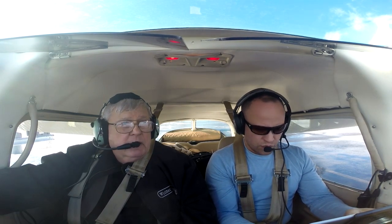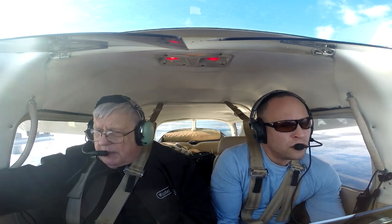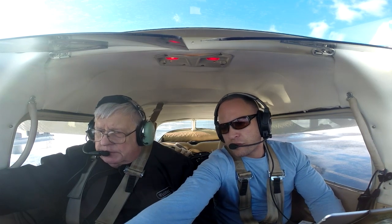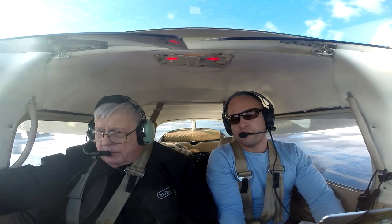Strobe lights on, radios are on. Let's pull up the airport facilities directory for Concord. There's no tower here, correct? Correct. Oil pressure's in the green. Tanks are both forward. I'm going to start our fuel tank timer right now — I have an automatic timer running.